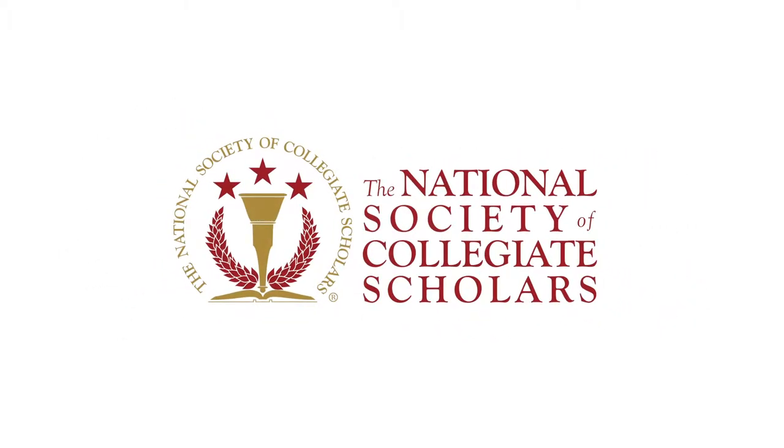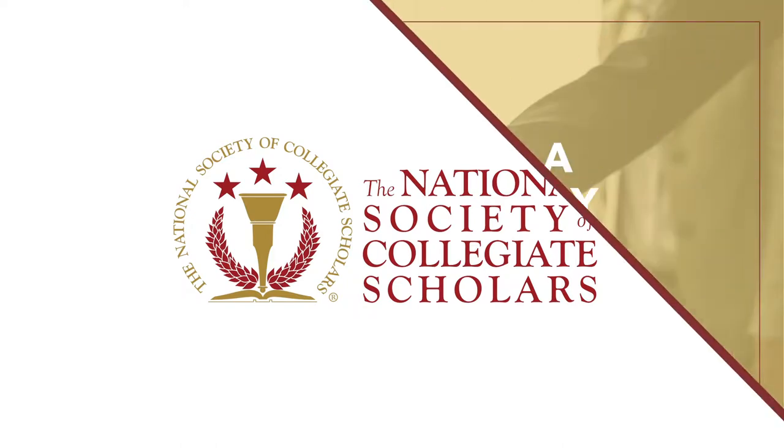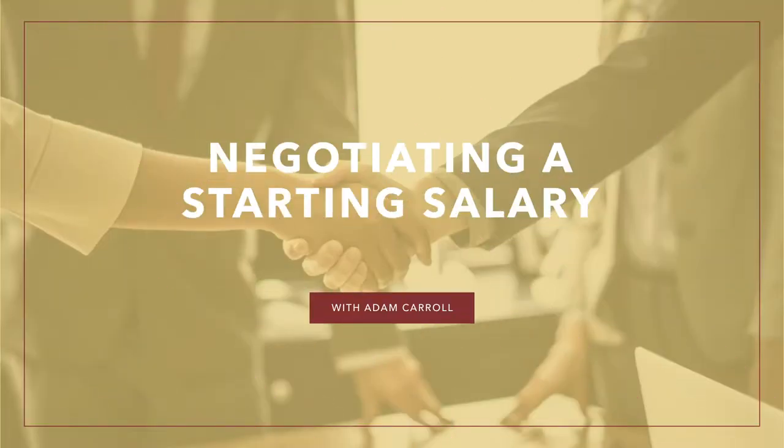As an NSCS member, one of the most pivotal first things you'll do after graduating, or even just before, is negotiate your starting salary. In this video, we'll cover three main aspects: your preparation, the negotiation phase, and closing the deal. Let's start with how you prepare.